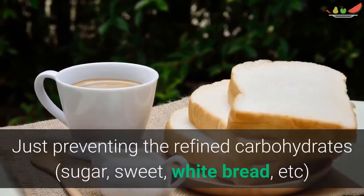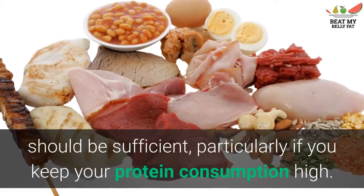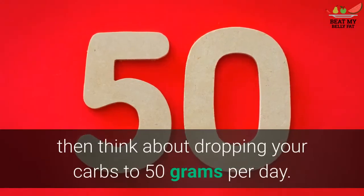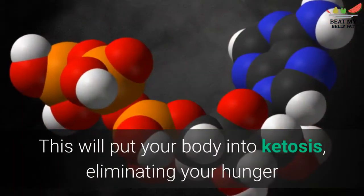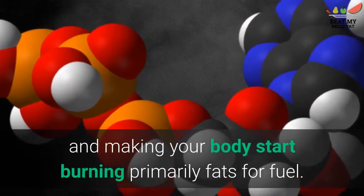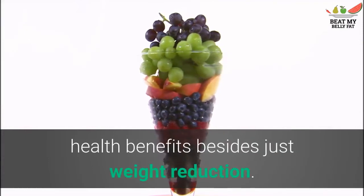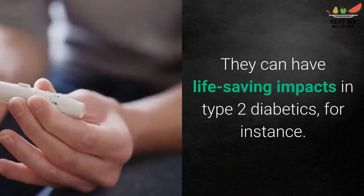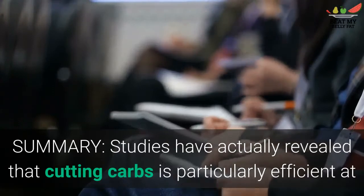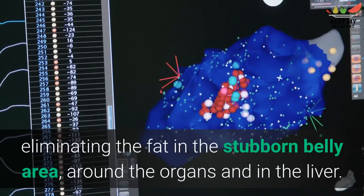Simply avoiding refined carbohydrates — sugar, sweets, white bread, etc. — should be sufficient, particularly if you keep your protein intake high. However, if you need to lose weight fast, consider dropping your carbs to 50 grams per day. This will put your body into ketosis, eliminating hunger and making your body start burning primarily fats for fuel. Low-carb diets also have many other health benefits besides weight loss — they can have life-saving impacts in type 2 diabetics, for instance. Studies confirm that cutting carbs is especially effective at eliminating fat in the stubborn belly area, around the organs and in the liver.